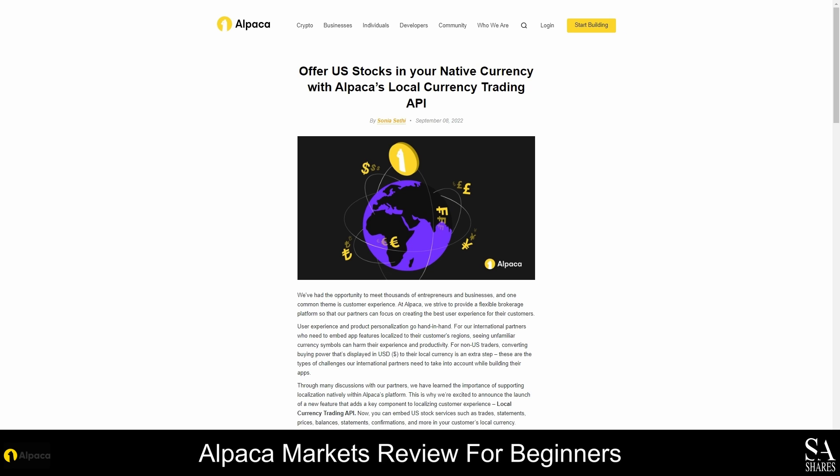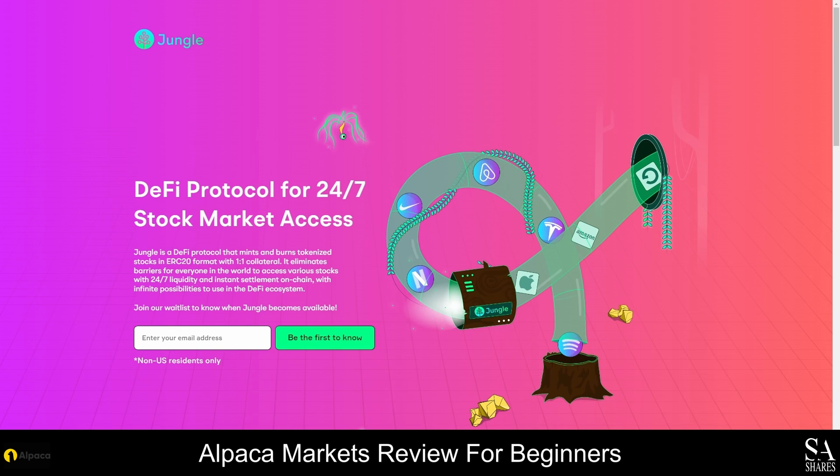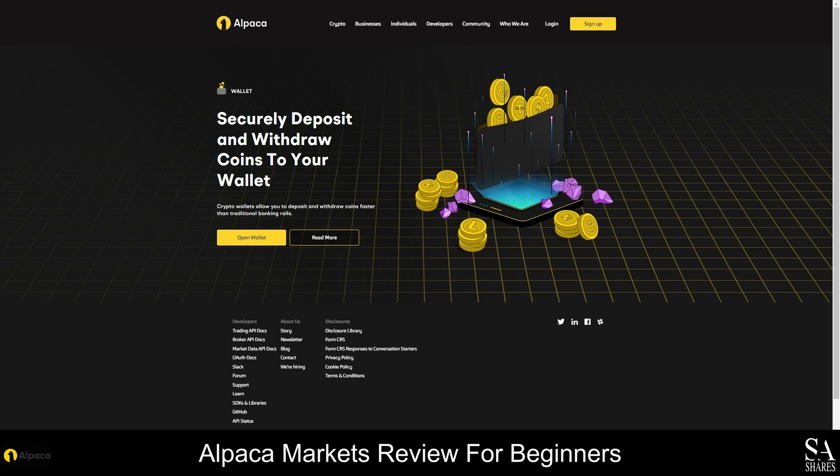These APIs are designed specifically for online trading and they are being improved and refined on an ongoing basis. If you are interested in stock trading, you can use Jungle, which is a community-driven DeFi protocol that mints and bones tokenize stocks in ERC20 format with one-to-one collateral. This protocol uses blockchain technology to give investors from all over the world access to thousands of stocks with 24-7 liquidity and instant on-chain settlement. Alpaca is also an excellent choice for crypto enthusiasts and there are more than 20 tradable cryptocurrencies and altcoins that you can trade on their spot exchange. The Alpaca crypto wallet makes it easy to securely make deposits and withdrawals using major cryptocurrencies and the crypto coins you deposit can instantly be used for coin pair trading on dozens of crypto pairs.